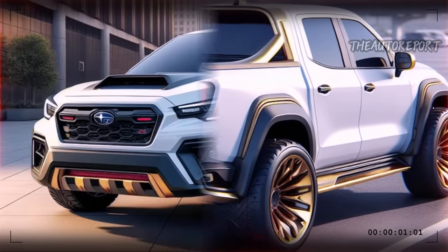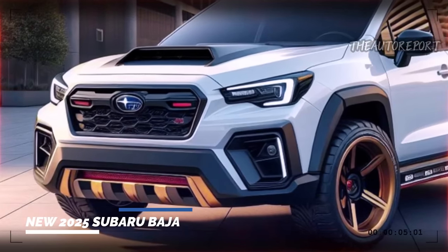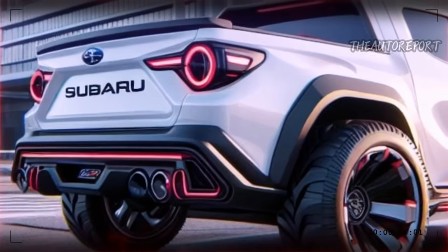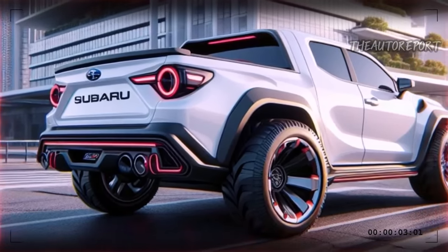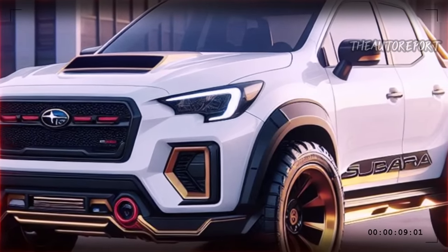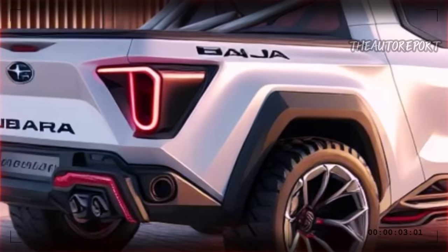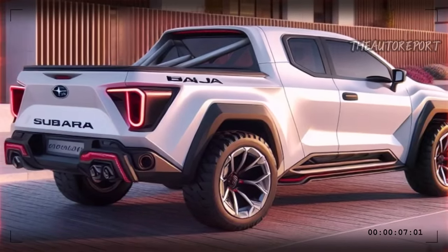As you can see, the 2025 Subaru Baja is not just a truck but a vehicle that offers a unique and enjoyable driving experience. It has stunning performance, a contemporary design, and a versatile interior that make it stand out from the crowd. The 2025 Baja is set to hit the market in early 2025, and we can't wait to see it in action. If you are interested in the 2025 Baja, stay tuned for more updates and information.